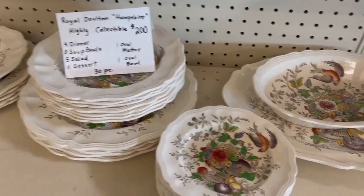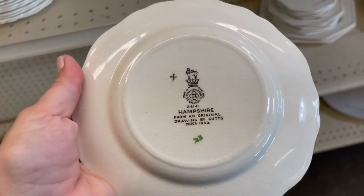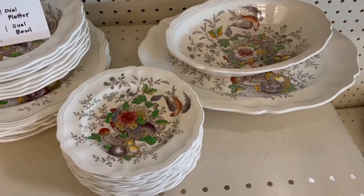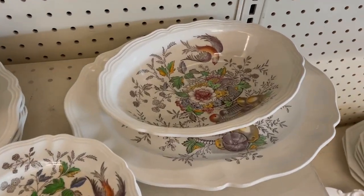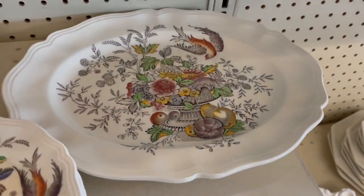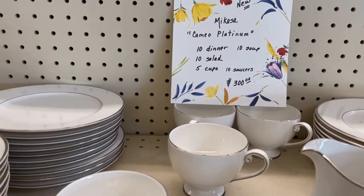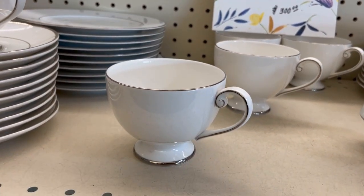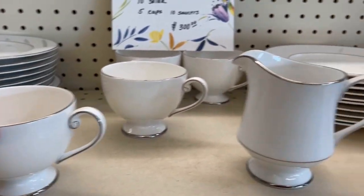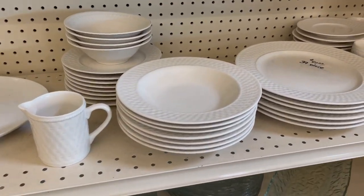I want to show you this amazing pattern for $100. This is transferware from Royal Doulton — look at those pops of color with a beautiful backstamp. The Hampshire pattern, and that is a steal. It even has some serving pieces: an open vegetable and a platter, which is really hard to come by with older patterns. You could even display these, they're so beautiful. And the Cameo Platinum from Macasa is now $150 — brand new, never been used. A wonderful start to your tabletop collection and quite the classic look.